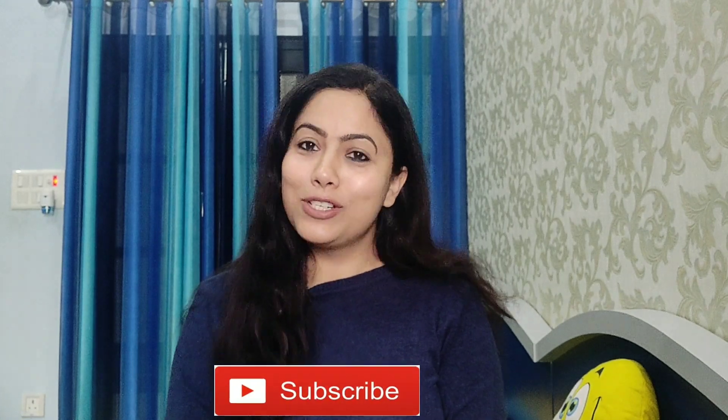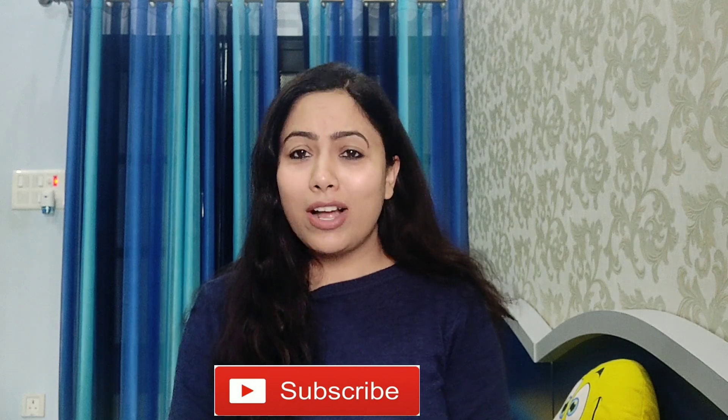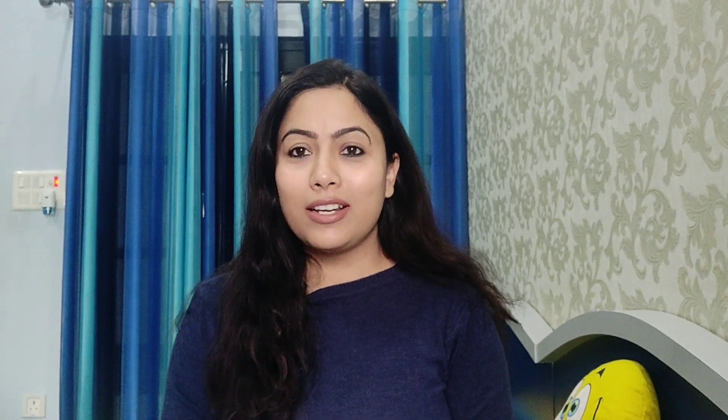I hope that this video is helpful for you. If it is, please like it. And if you haven't subscribed to my channel, please subscribe so that you don't miss any video. There are many interesting videos coming, so make sure to subscribe to my channel.